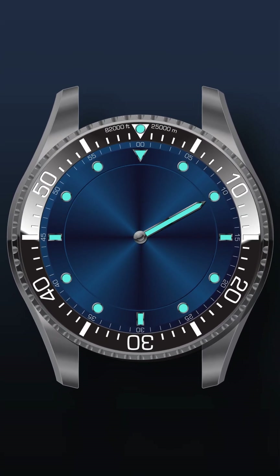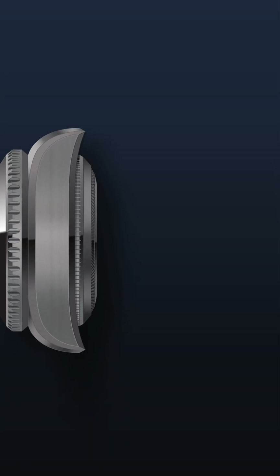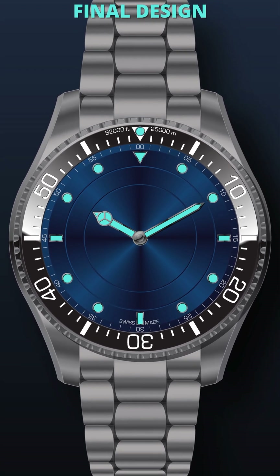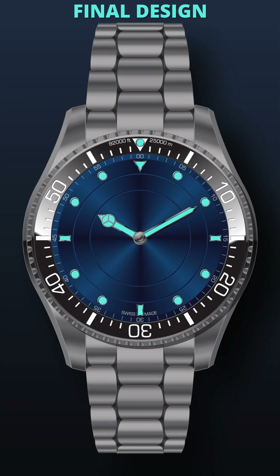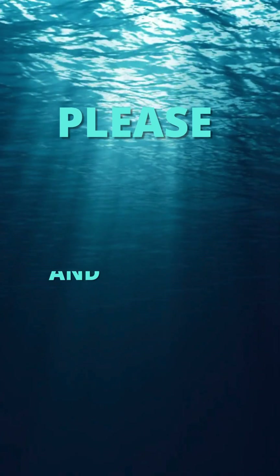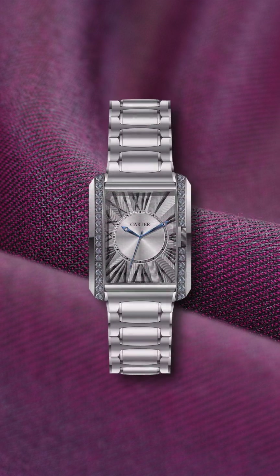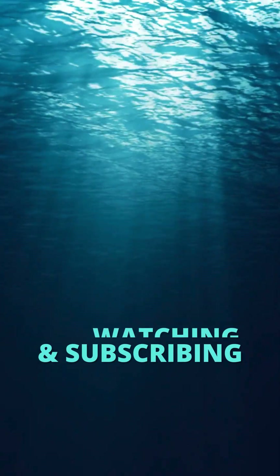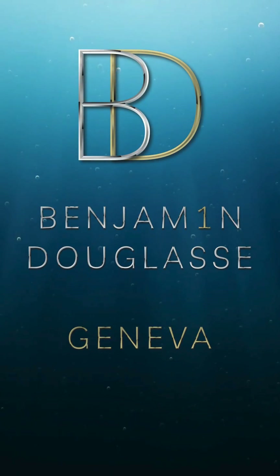Every aspect of this watch, from its ultra-durable ceramic bezel to its integrated crown and rotating dial disc design, has been meticulously crafted to ensure unparalleled performance at great depths. For more deep dives into the exciting world of watch design, please hit subscribe. And for those of you who have already subscribed to this new and exciting, unique watch design channel, I say thank you, and thank you for watching. Until the next design deep dive, keep things going swimmingly.